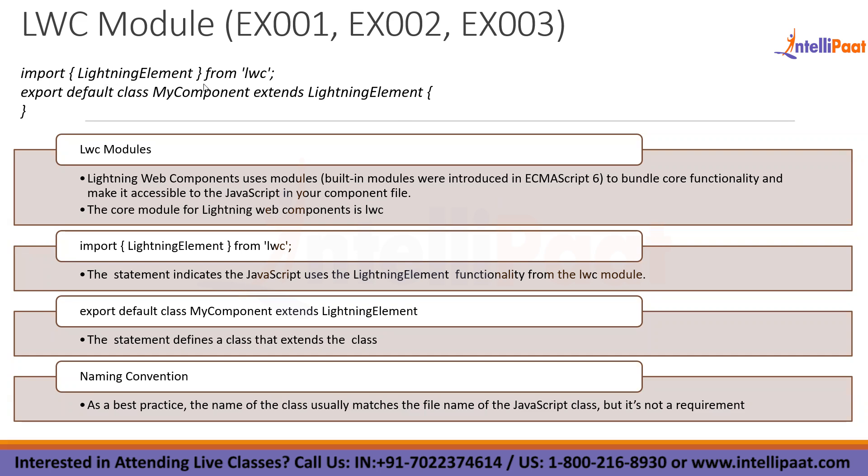In that LWC module, it is actually calling a class called LightningElement, which is the base class of all the classes we are going to define for LWC development. In LWC, we have got a lot of other elements that we'll keep adding as time comes, but for now just focus on the base class, which is LightningElement.